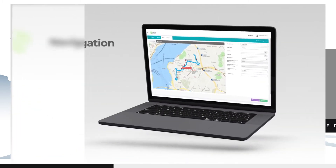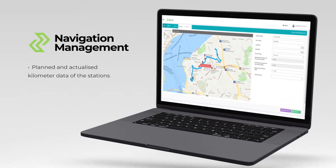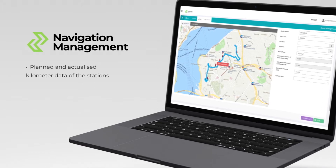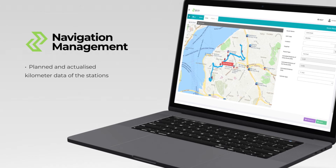Another benefit ZERWIS provides to companies is navigation management. With this feature, you can calculate the planned and actualized kilometer data of the stations along the route. You can organize routes for particular stations with appropriate in-vehicle waiting duration, distance, or vehicle quantity.